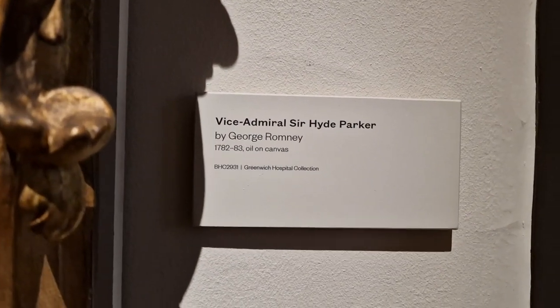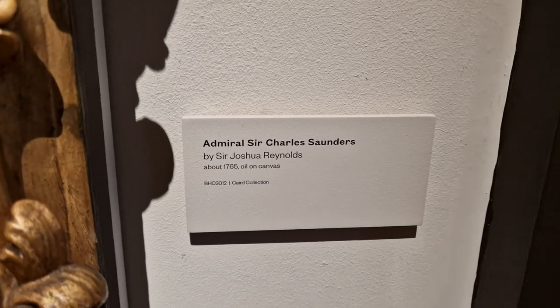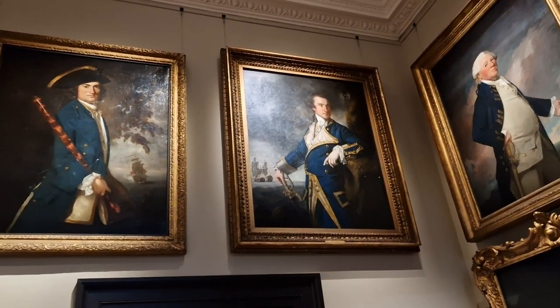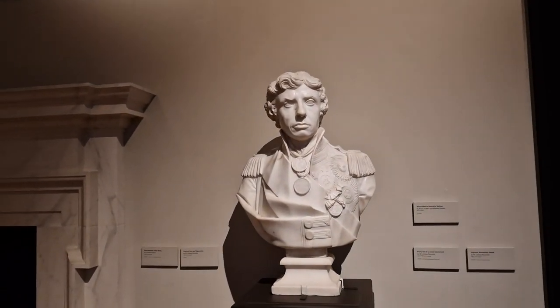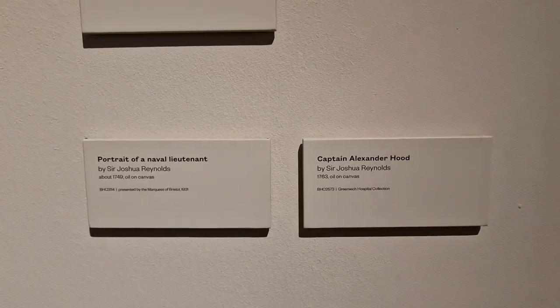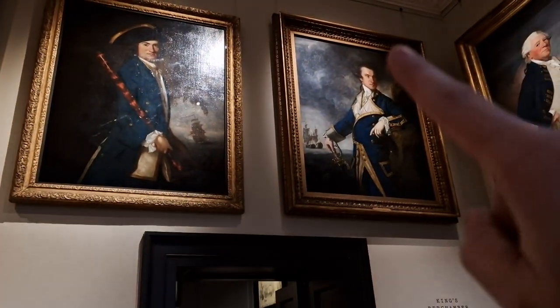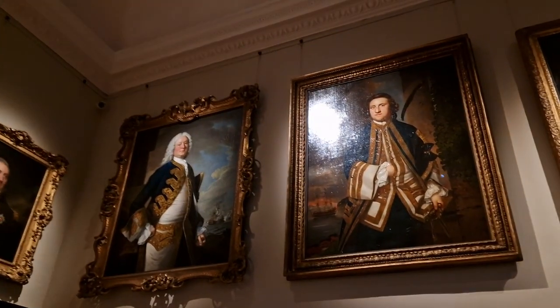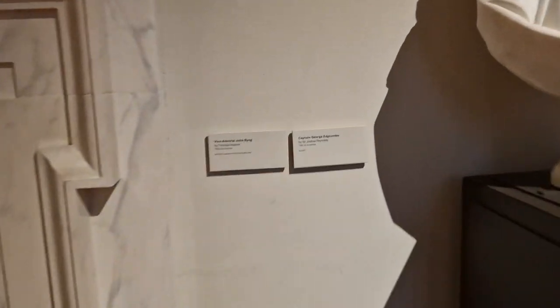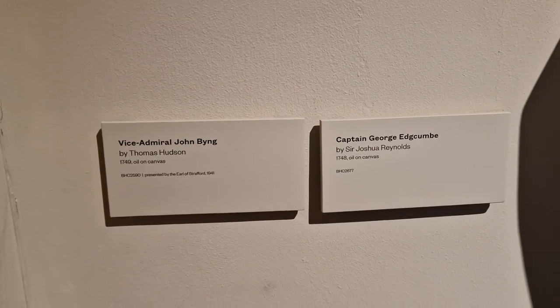Vice Admiral Sir Hyde Parker is the gentleman at the top, and Admiral Sir Charles Saunders is the one we've just looked at here. It's pretty unmistakable who the gentleman with the bust is — Vice Admiral Horatio Nelson. And then the descriptions for these two gentlemen: Vice Admiral John Byng and Captain George Edgecombe.